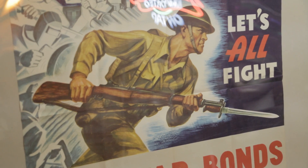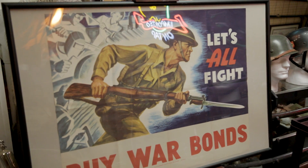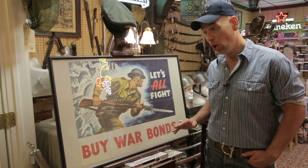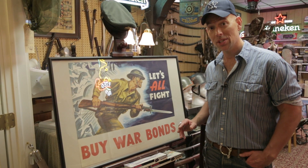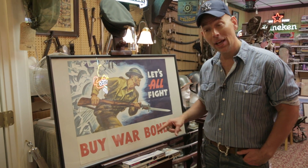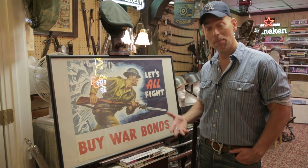I'm always interested in World War II posters that promote buying war bonds, because the truth is World War II was awfully expensive and everybody at home was incentivized to do their part — whether it was doing without, rationing goods, or buying war bonds where they could literally give money to the government and then get back a bond.